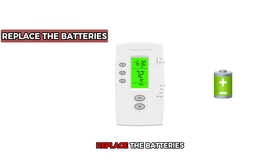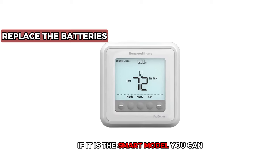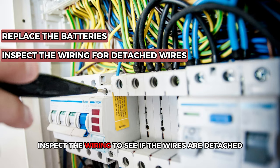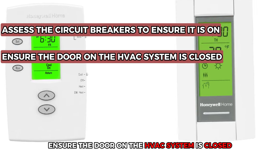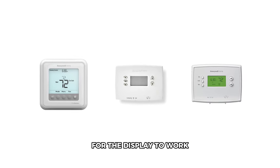Check the power supply. Replace the batteries if your thermostat is battery-powered. If it is the smart model, you can inspect the wiring to see if the wires are detached and attach them back. Assess the circuit breakers to ensure it is on. Ensure the door on the HVAC system is closed for the display to work.